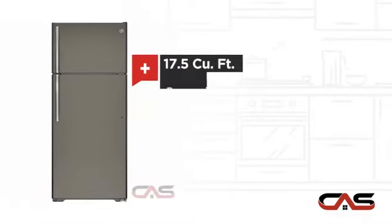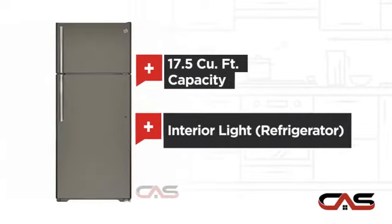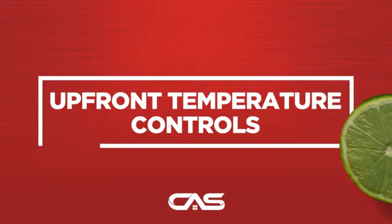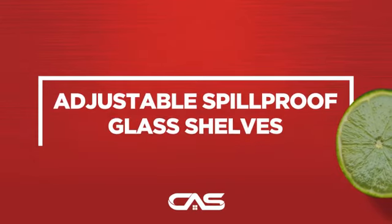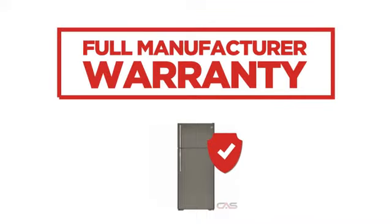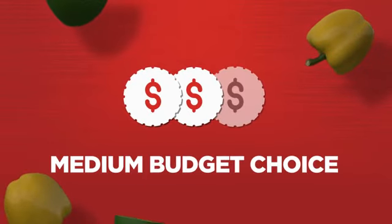Good storing capacity and bright interior lighting, and much more. Backed with a full manufacturer warranty, all make it a great refrigerator on a budget.